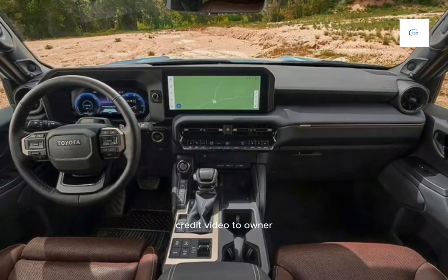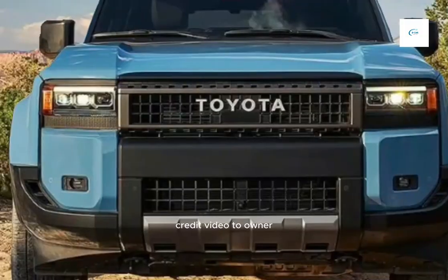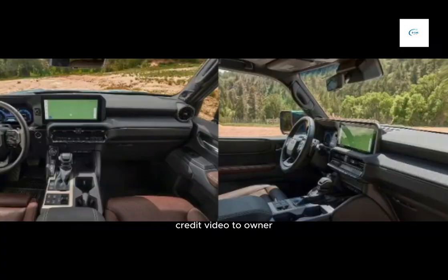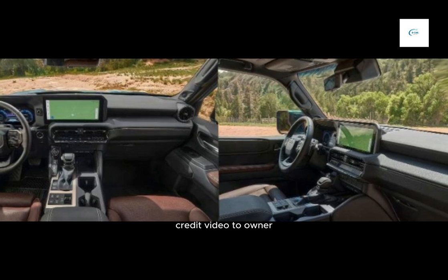The 2024 Toyota Land Cruiser is a full-size SUV known for its off-road capability, reliability, and luxury. The new model is smaller and more fuel-efficient than the previous generation, but it still retains its legendary off-road prowess.